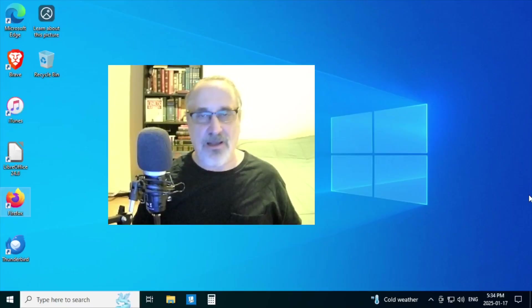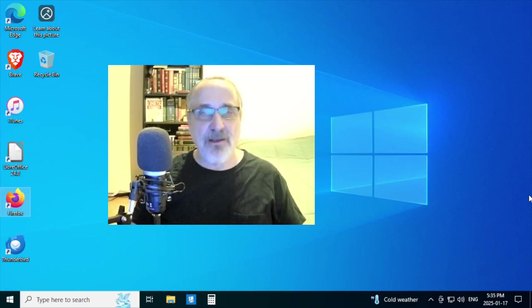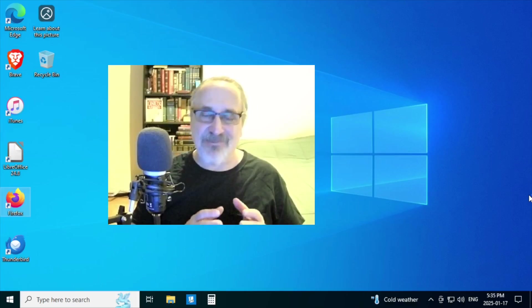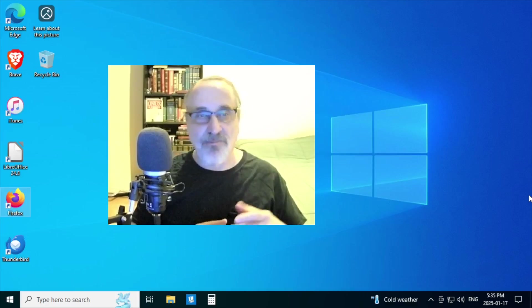Hello, I am the Linux Mint. Today I'm in a virtual machine of Windows 10. A few weeks ago, I made a video saying that Linux Mint was the best Linux distribution for people migrating from Windows 10.